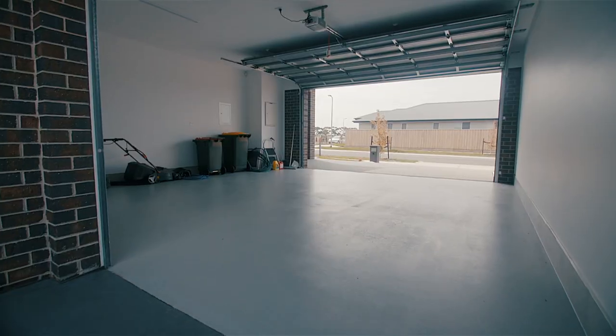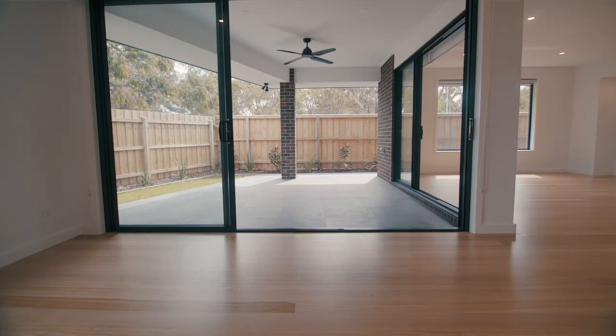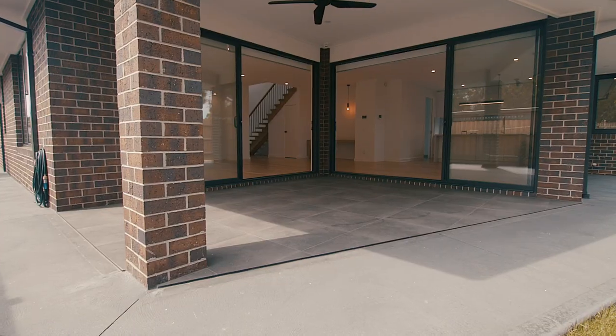A well-configured laundry leads into the double garage — it's a double and a bit, giving you a little extra space.